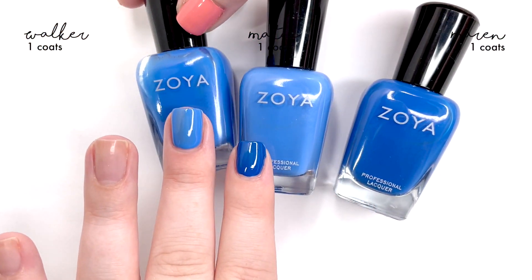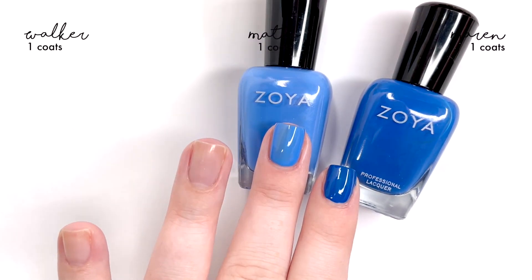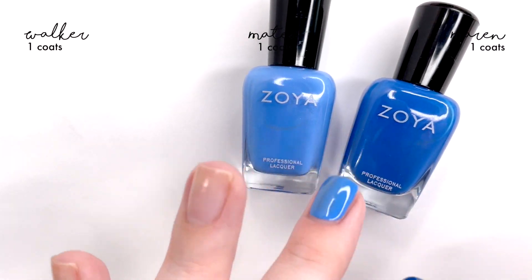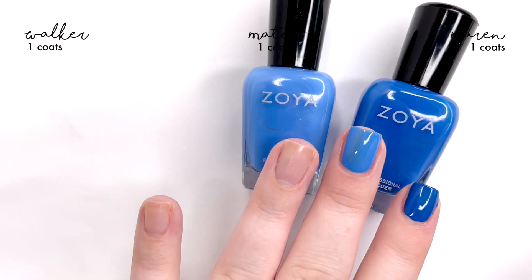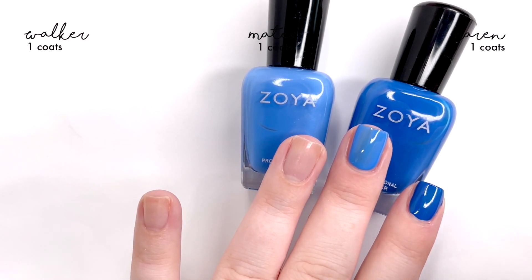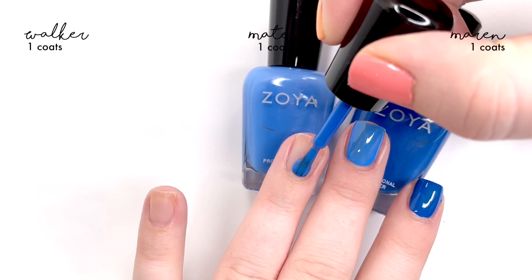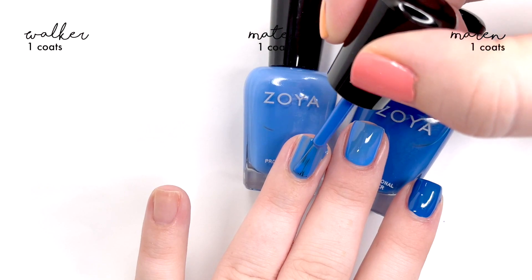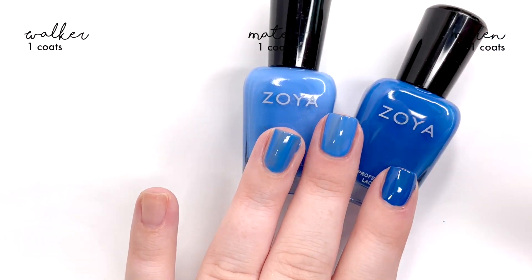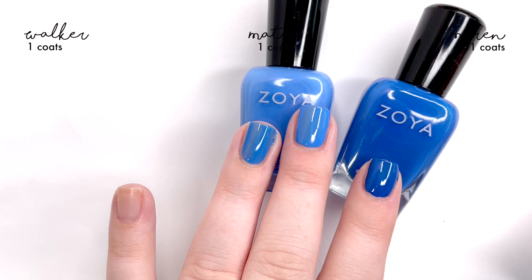Then there's Walker — Walker is interesting. Just putting my nail on top of the Walker bottle makes it feel like this is going to be close; we're going to have to check on this one for sure. Walker is also new — I want to say it came out around 2019, but I might be wrong.